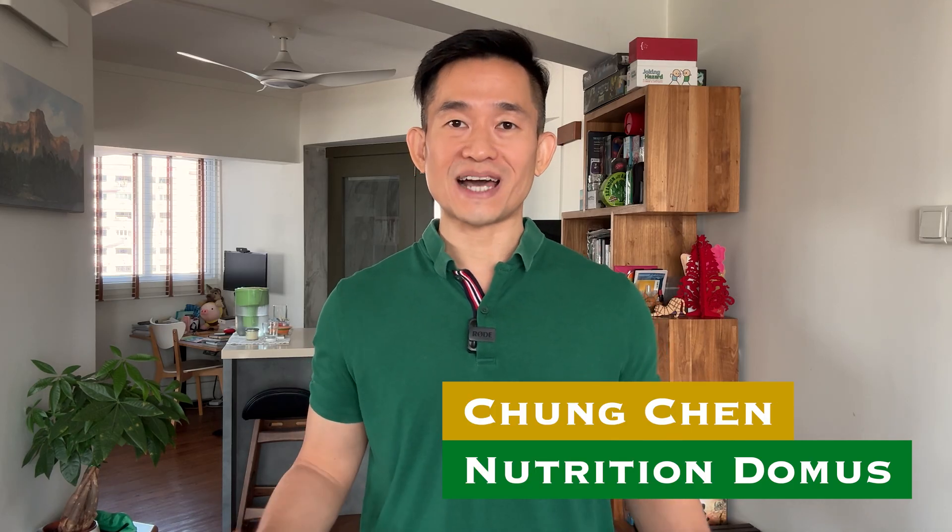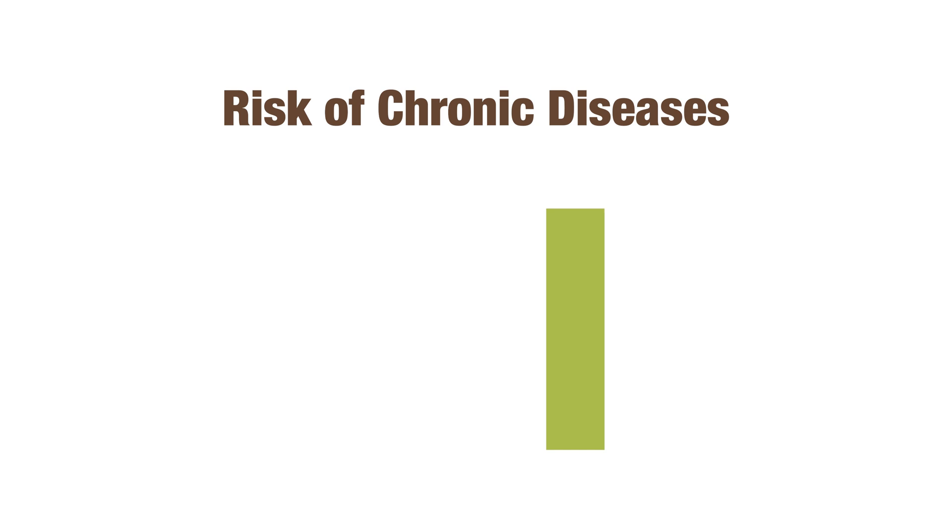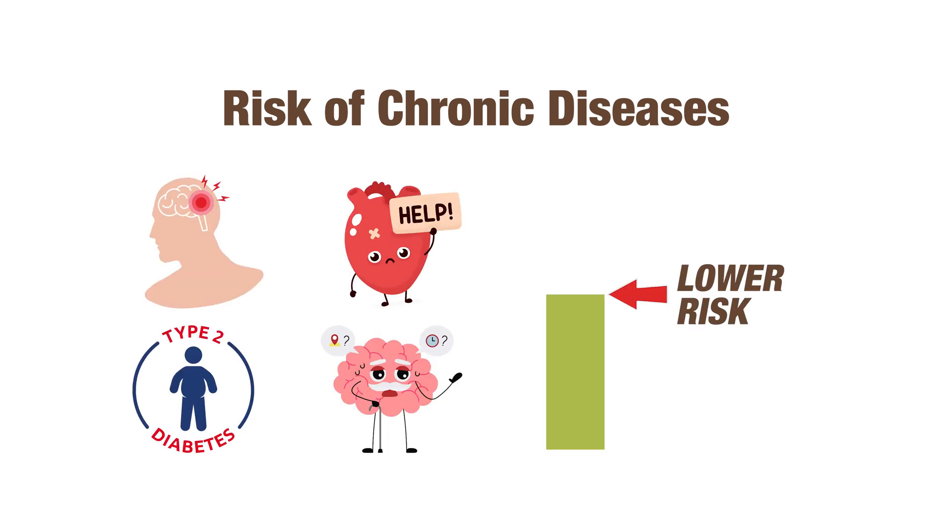Hi, I'm Chong, a qualified nutritionist with a master's in nutritional sciences, here to share with you the latest evidence-based findings on healthy eating and living. Higher consumption of fruits and vegetables is well documented to be associated with a lower risk of developing all kinds of chronic diseases, including cardiovascular disease.